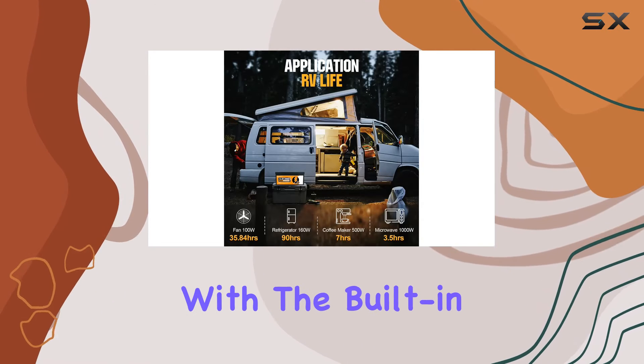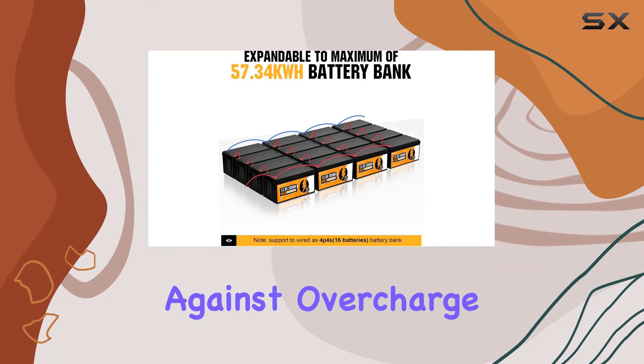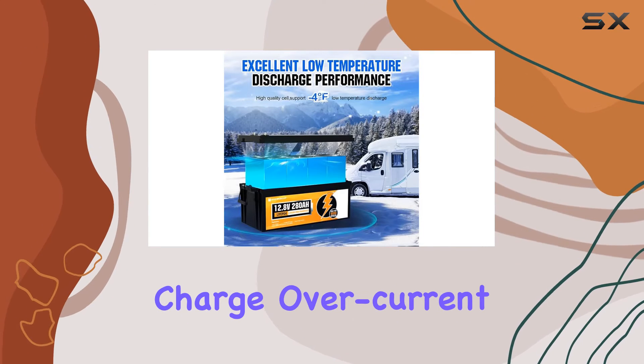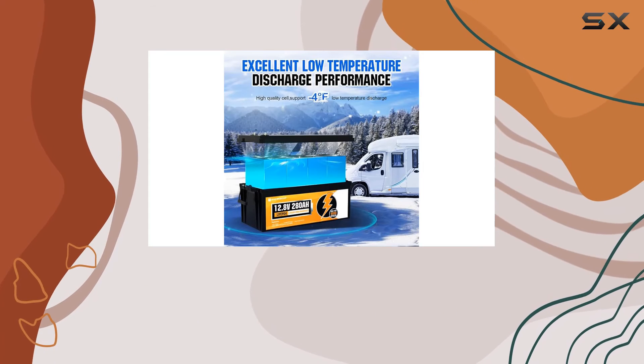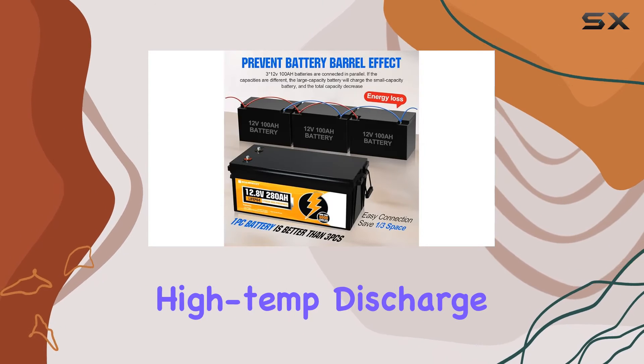Safety is a top priority with the built-in 200A Battery Management System (BMS), guarding against overcharge, over-discharge, charge over-current, discharge over-current, short circuits, cell voltage imbalances, and high-temperature discharge cut-offs.